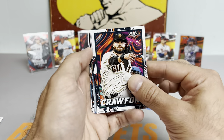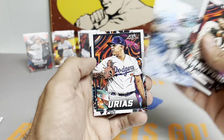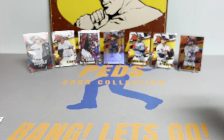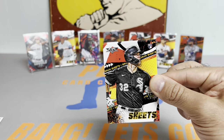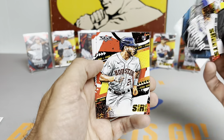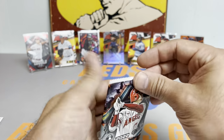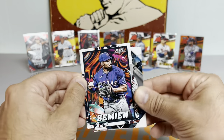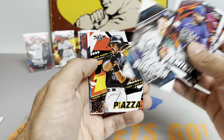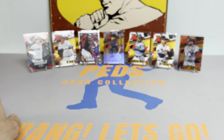Still looking for that Franco. Got a Marsh rookie card, Brian Reynolds, Judge, Arias, and a Blackmon. Two more packs and we'll reveal the auto. Let's see if we can get us a nice Bobby Witt here. Jose Siri, Derek Jeter, Josiah Gray, and a Joey Votto. Second-to-last pack — just a red prism, Marcus Semien, Kyle Schwarber, Kiriloff, and Adam Wainwright.